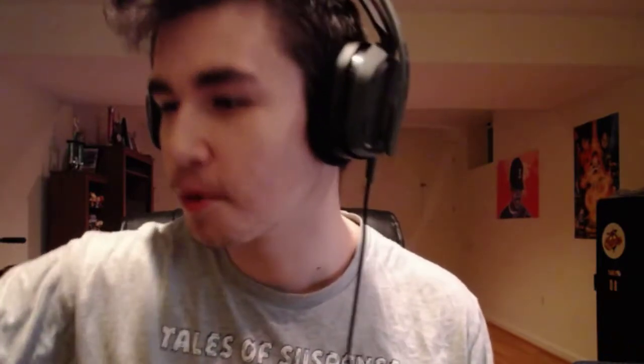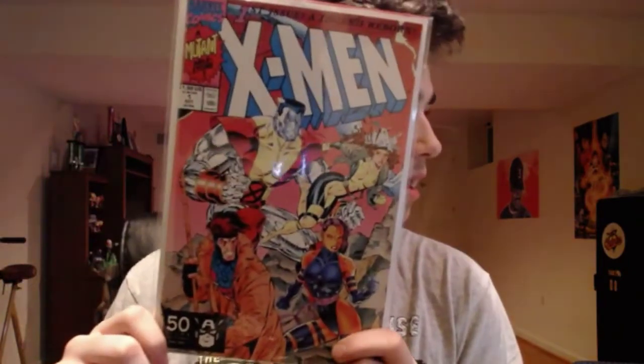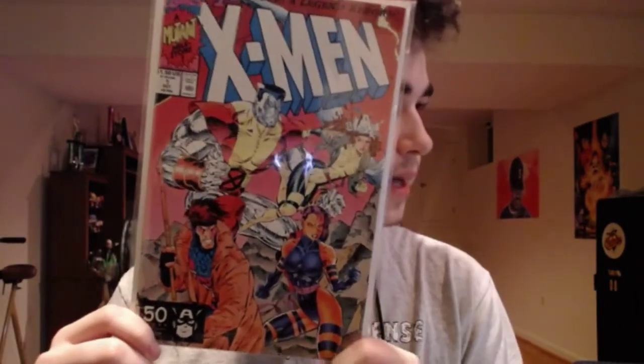There's also like a chunk taken out right there — you can kind of see it. It's not really an uncommon book so if I wanted an upgrade it wouldn't be too hard to find. Next we have the Storm, Archangel, Beast, Jean Grey, Professor X variant — this one and the Wolverine one were in really good shape. And then the Colossus, Rogue, Psylocke, and Gambit one, also in pretty good shape.